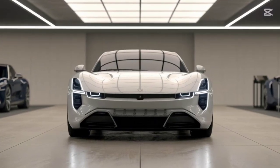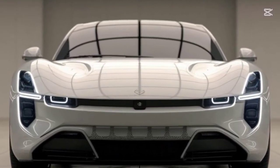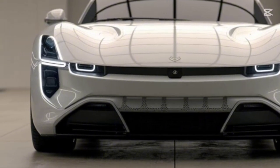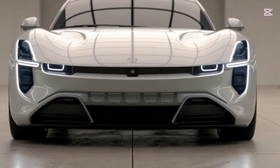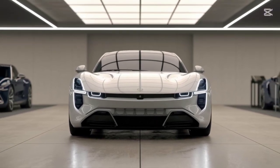The Nevera R isn't just a hypercar — it's a step towards a greener future. Rimac Automobile is committed to sustainability, utilizing renewable energy in production and designing the Nevera R with recyclable materials. This car proves that electrification and performance can go hand-in-hand.